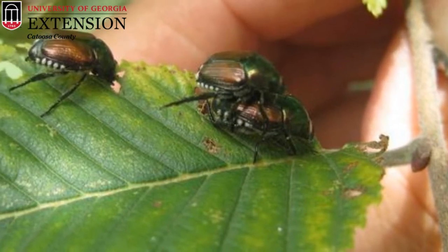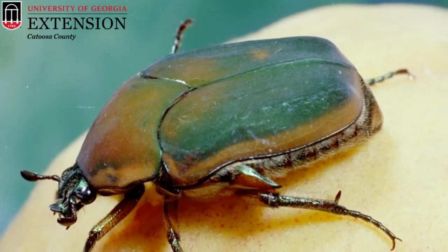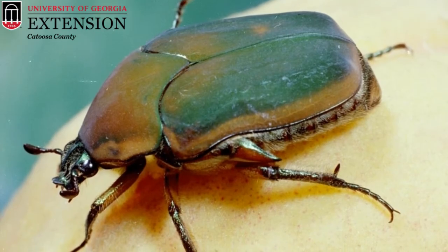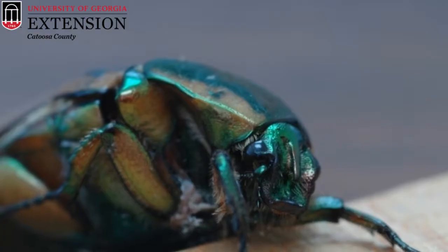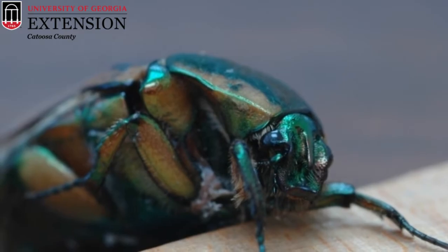The green June beetle can sometimes be confused with the Japanese beetle in appearance, however the green June beetle is much, much larger. It's typically a dull metallic green color and has a bronze or gold stripe on the margins of its elytra, which are its hardened wings. The adult green June beetle is about one inch long, so they're pretty big beetles in our area.